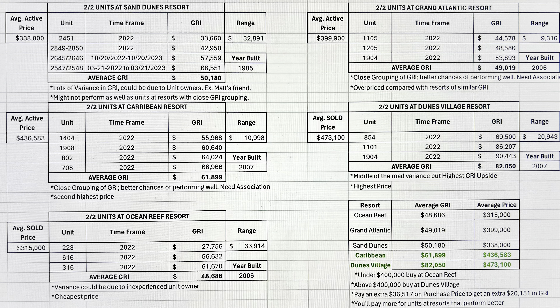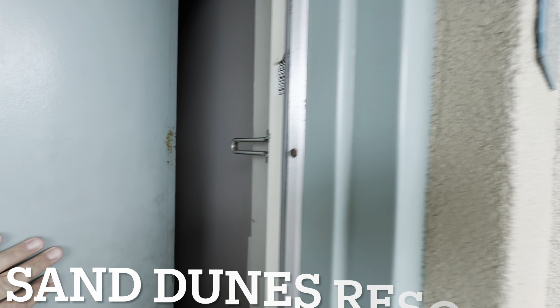You'll pay more for units at resorts that perform better — the data plainly reveals that, except for the Grand Atlantic which appears overpriced. Now a quick caveat: we cannot ever guarantee what's going to happen in the future. If you buy a unit, it's advantageous to look at historical data, but historical data does not guarantee how future profits are going to roll out. It does help us make an informed and savvy investment decision — we can look at the past decade and see trends and forecasts — but it is never a guarantee of future profits.